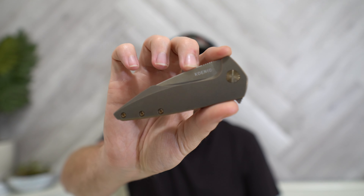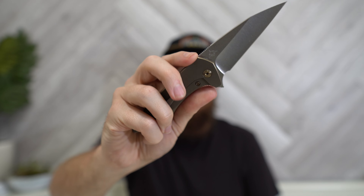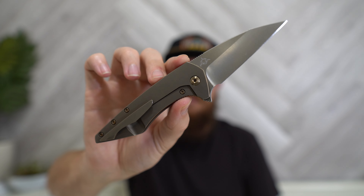Hey everybody, Jake here from Bearded Gear, and I'm ready to do my first impressions on the Koenig Mini Goblin. This knife is new to me, but it is not a new model. This is a collaboration between Shark Knive Co. and Koenig Knives out of Idaho.